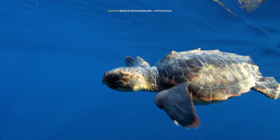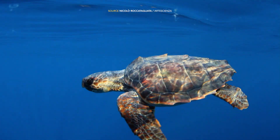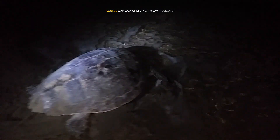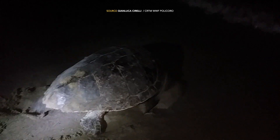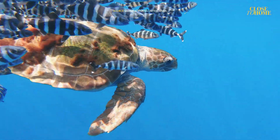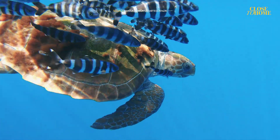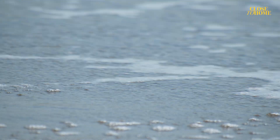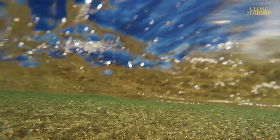Il viaggio di questi rettili ha, infine, qualcosa di straordinario: il ritorno. Non è raro, infatti, che per deporre le uova le femmine tornino alla spiaggia in cui sono nate, aiutate da una specie di bussola naturale, come se il luogo natale preservasse una firma magnetica che le richiama. Anche la loro è un'odissea, e si conclude su questa spiaggia, dove tutto è cominciato.